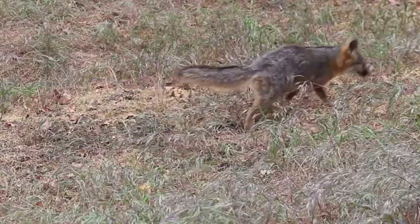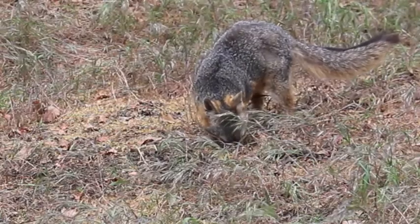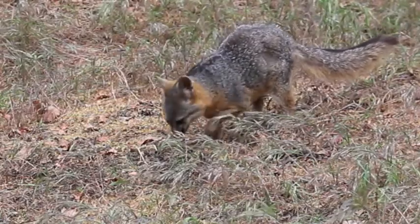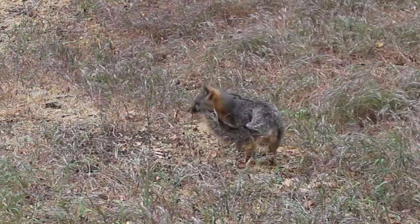Over the years, the Catalina Island fox has shrunk in size compared to its mainland relative, the gray fox. This process, known as insular dwarfism, allows them to survive with a smaller food supply on the island. A full-grown Catalina Island fox is only about the size of a house cat.